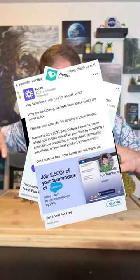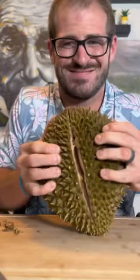One-to-one ABM ads — you ever mess with them? I actually launched a campaign recently and the results have been interesting.